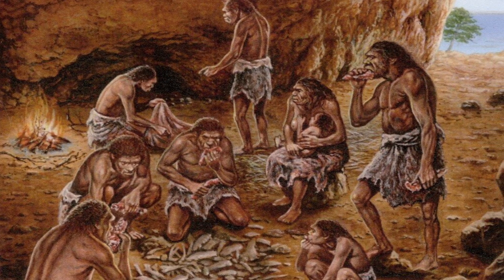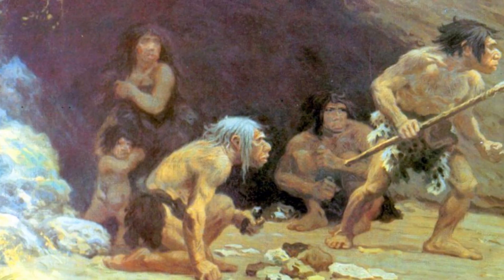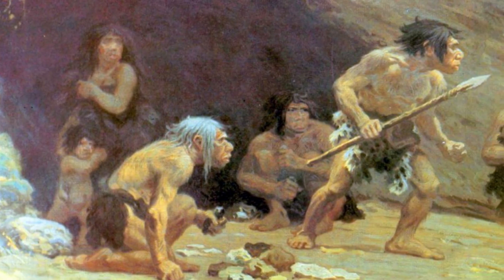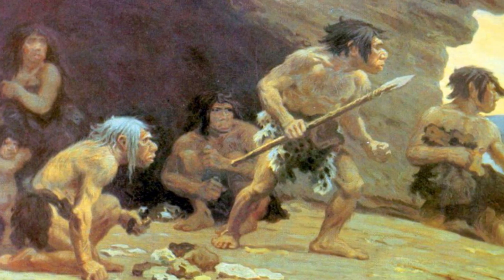The Pleistocene is also the epoch of human evolution. Our early ancestors, including Homo erectus and eventually Homo sapiens, adapted to a dynamic environment, developing tools and behaviors that laid the foundation for modern humans.